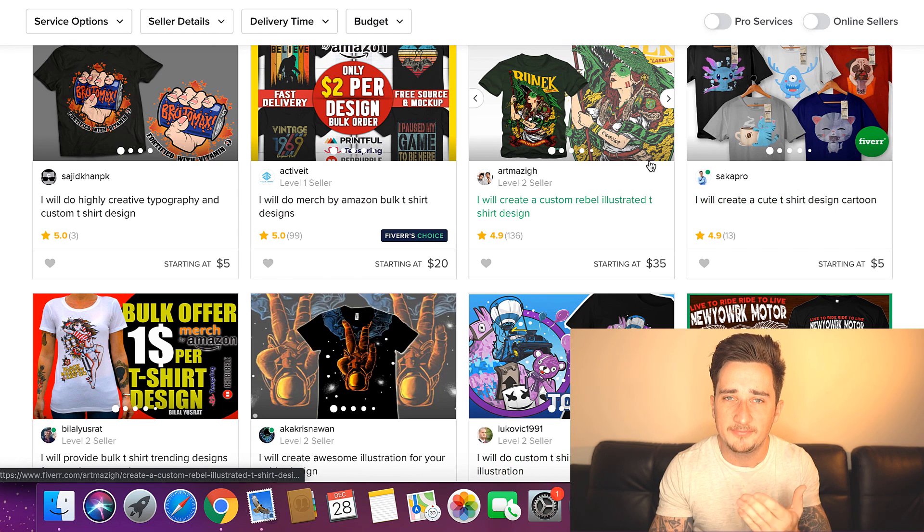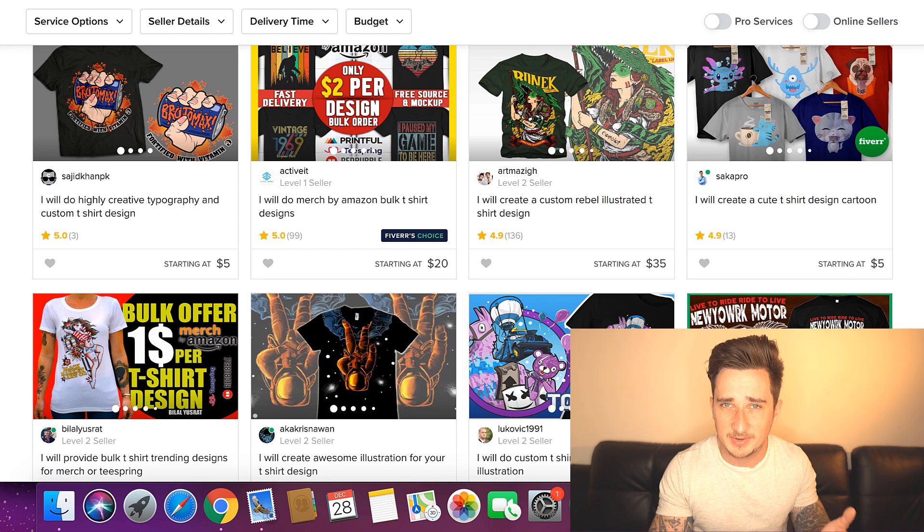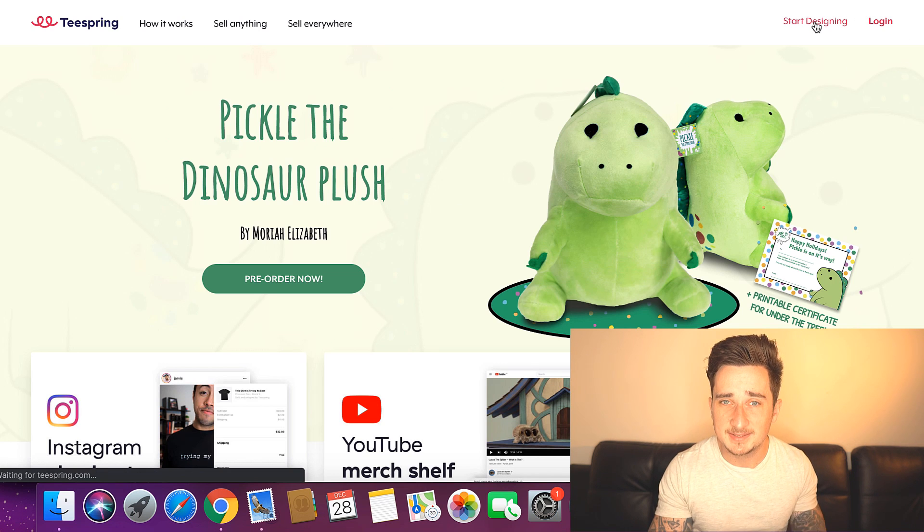So all you have to do is pay somebody on here $5 to design your t-shirt. Tell them whatever category or niche you've chosen and what you want. When they make the design for you, you come on over to Teespring and start making your products. It's entirely up to you what you want to make — bags, hats, phone cases — whatever you like.